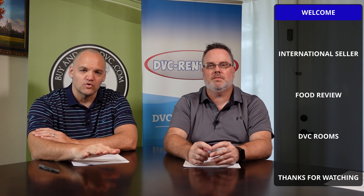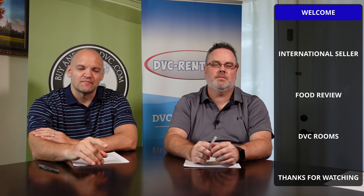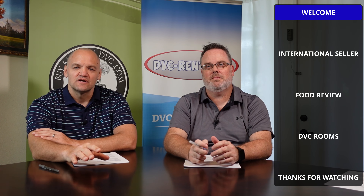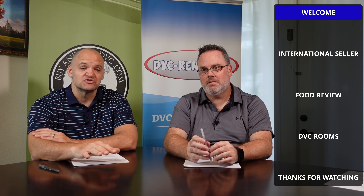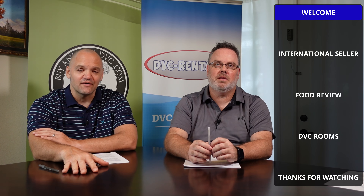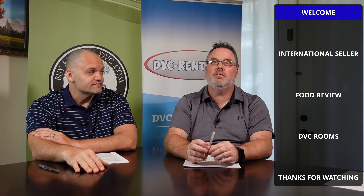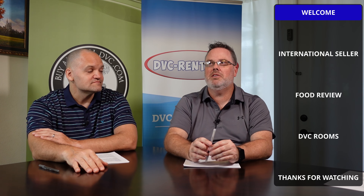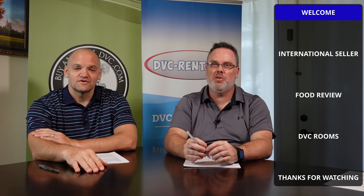If you're looking to rent out your points or to rent some points, it is DVC-Rental.com — remember the dash to save the cash. They are still one of the only rental companies where you can check availability without having to pay any money. There's one other company that allows you to do it, but the other ones charge you.